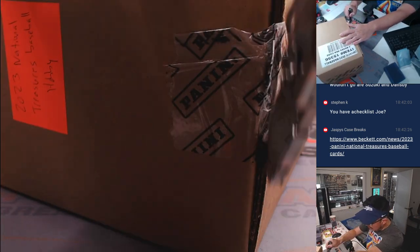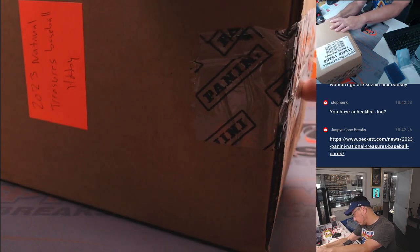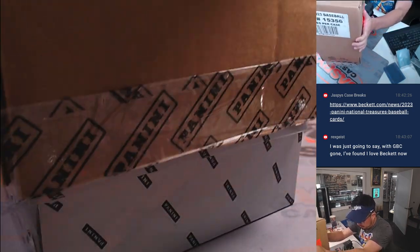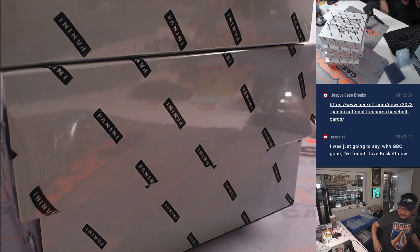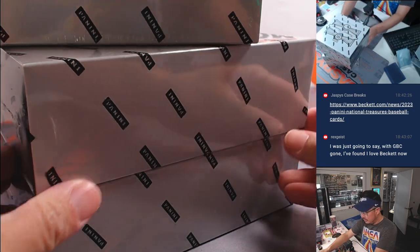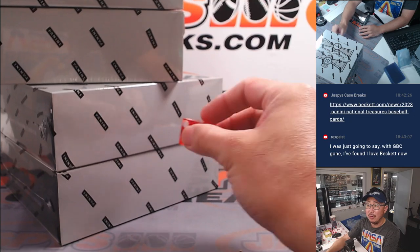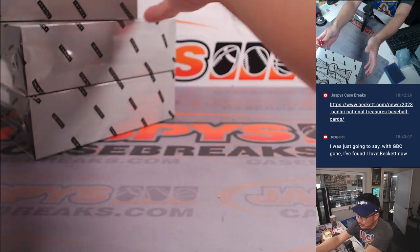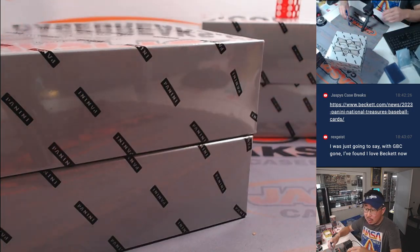Let's pop this case open. Let's see which two boxes we're going to do. Empty box. We'll go top two or bottom two - one, two, three for the top two; four, five, six for the bottom two. And it's three - top two. These we will save for pick your team 4.